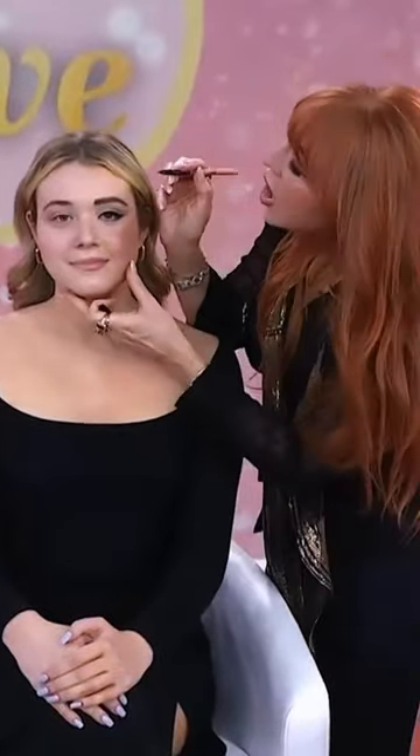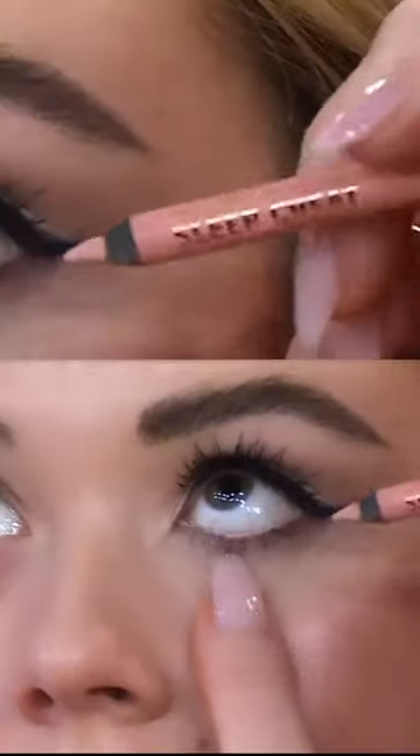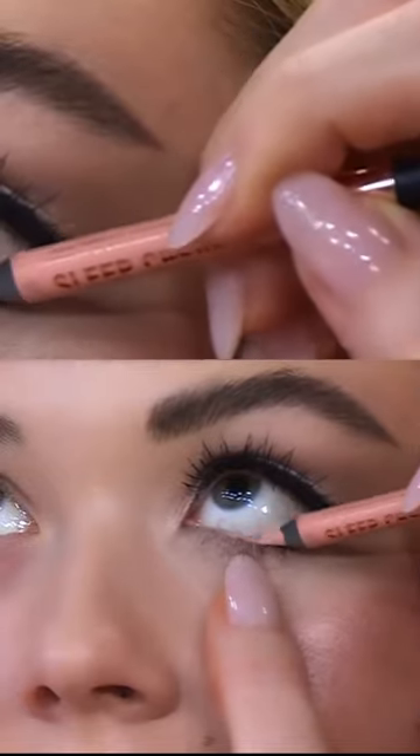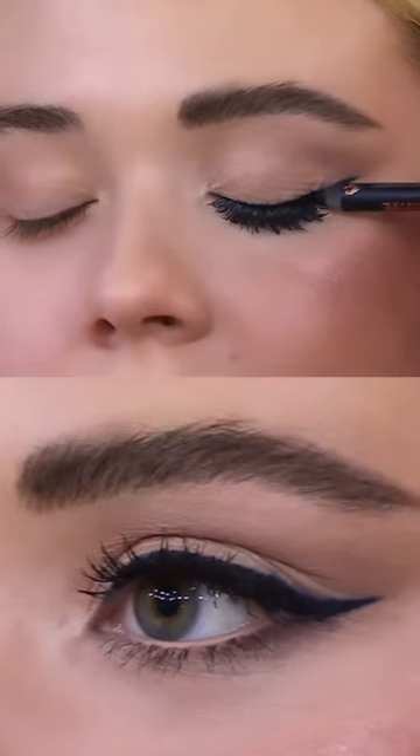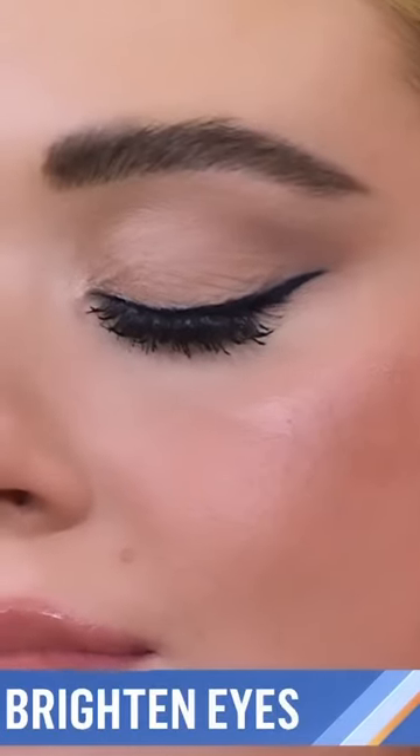This is a great Hollywood trick — this opens up the eye. We take this peachy color and draw it along the waterline. Now I'm going to take the other side — a gorgeous navy blue color. Navy blue makes the eyes look a lot whiter.